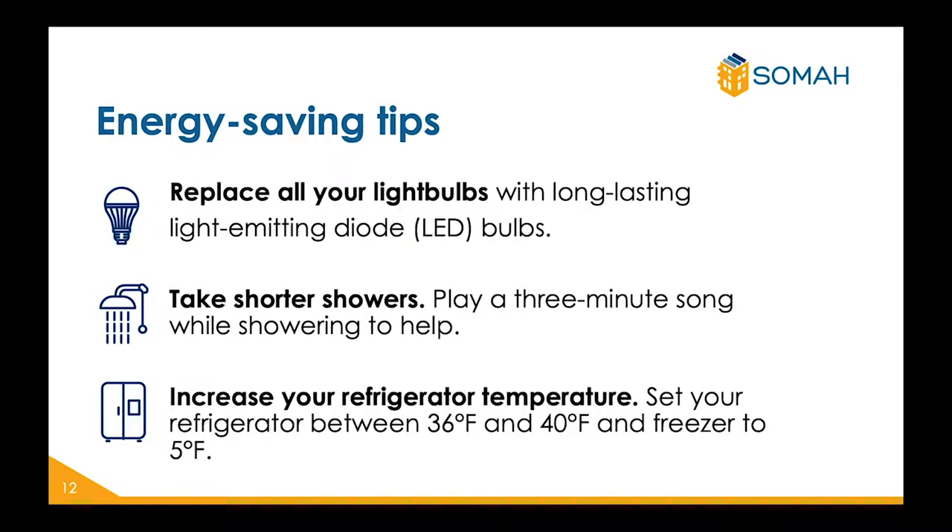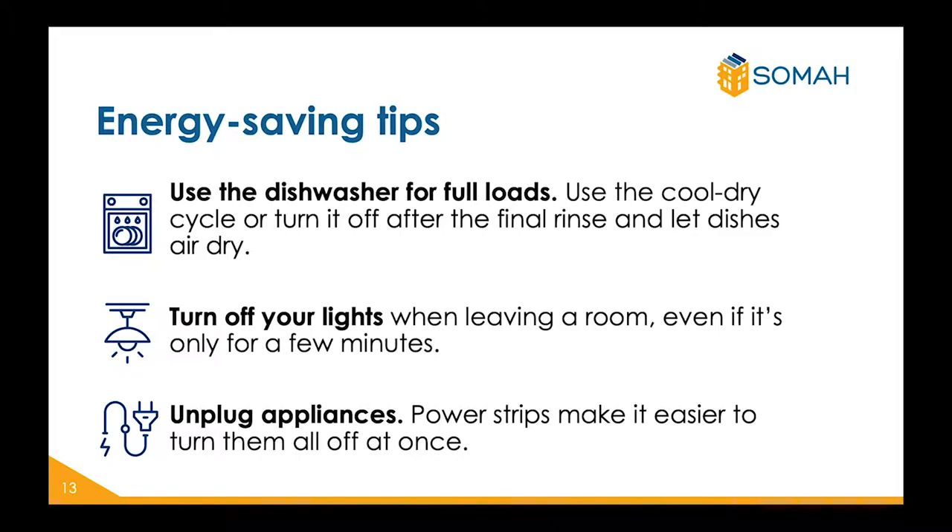Another way to save energy is by replacing your light bulbs with LEDs. These are long-lasting and will reduce the amount of energy you use to keep your house lit. Additionally, you can take shorter showers — perhaps play a three-minute song while showering to help you time how long it takes. You can also increase your refrigerator temperature, setting it between 36 and 40 degrees Fahrenheit and your freezer to 5 degrees Fahrenheit. If you have a dishwasher, make sure it is fully loaded before running a wash cycle, and use the cool dry cycle or let the dishes air dry. You can also turn off all lights when leaving a room, even if it's just for a few minutes.